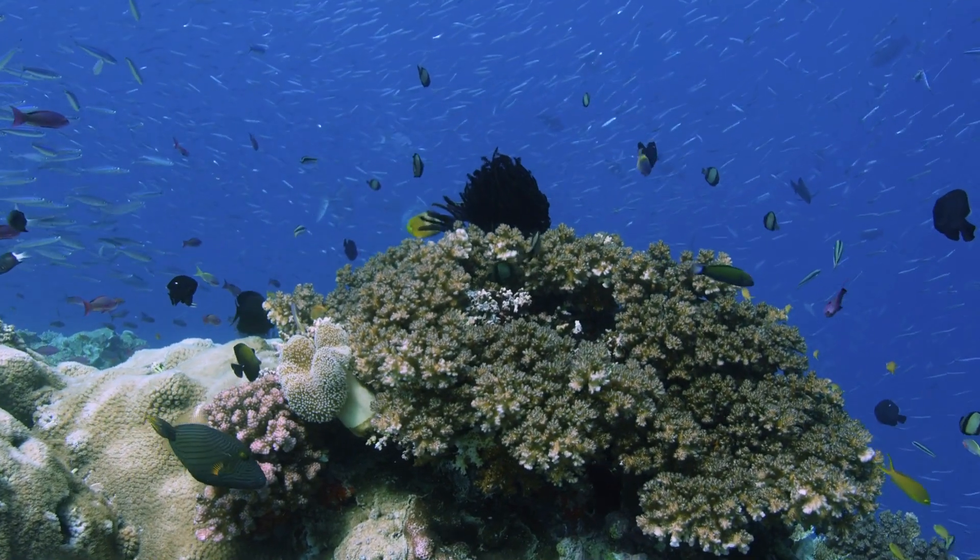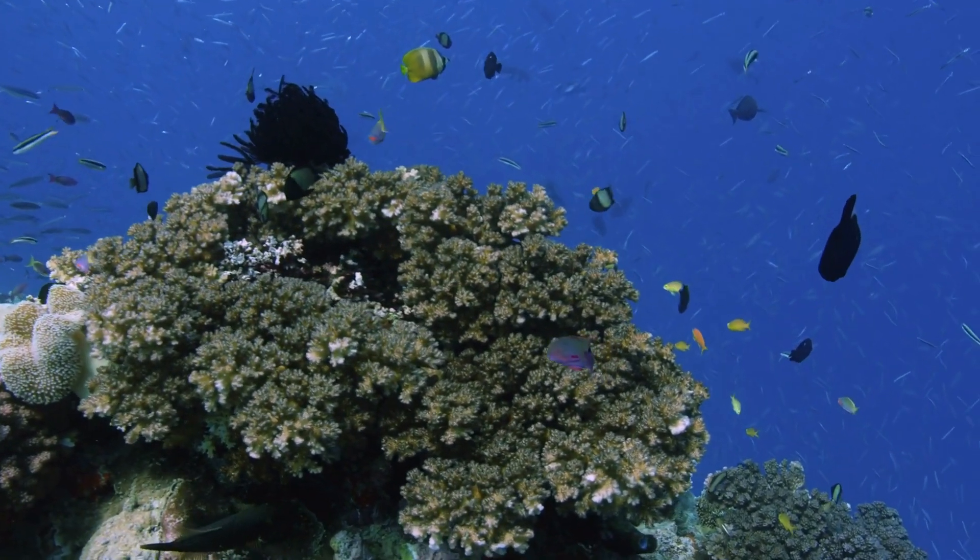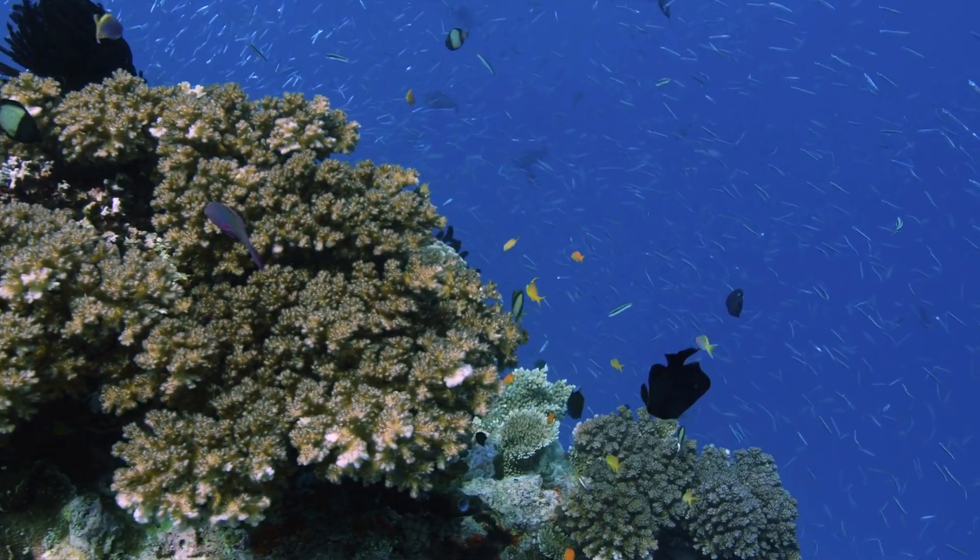Unfortunately, coral reefs face a multitude of threats. One of the most pressing is coral bleaching, which occurs when corals lose their vibrant colors due to stress from factors like rising sea temperatures.